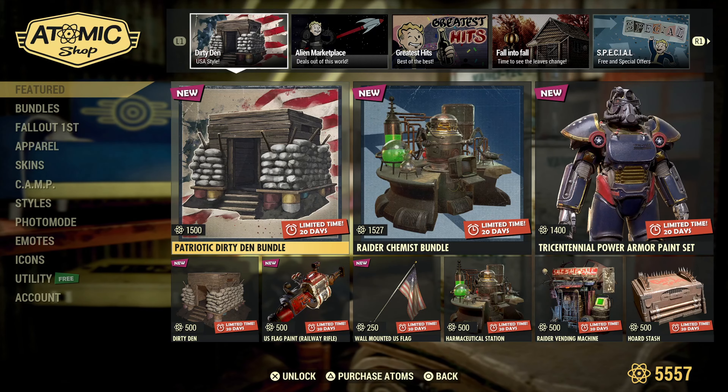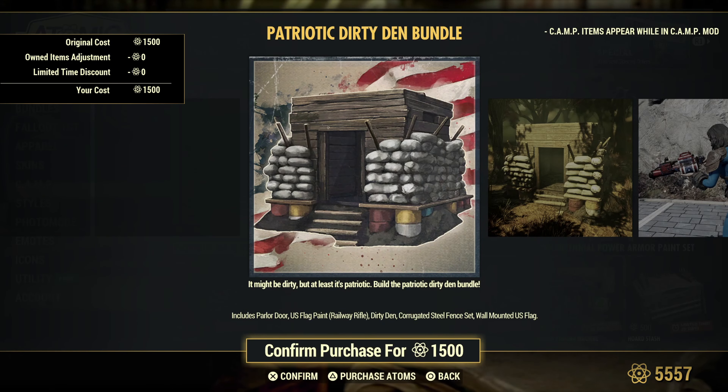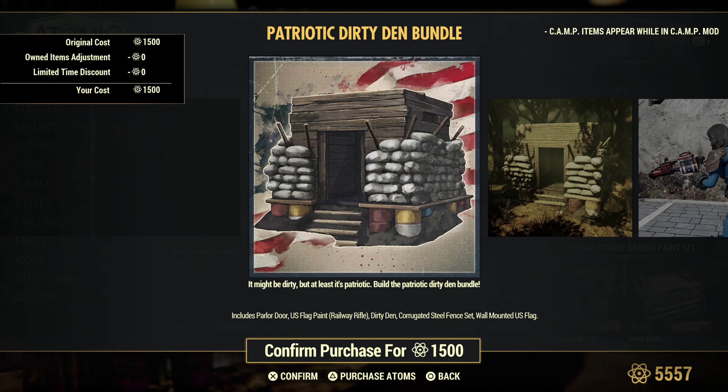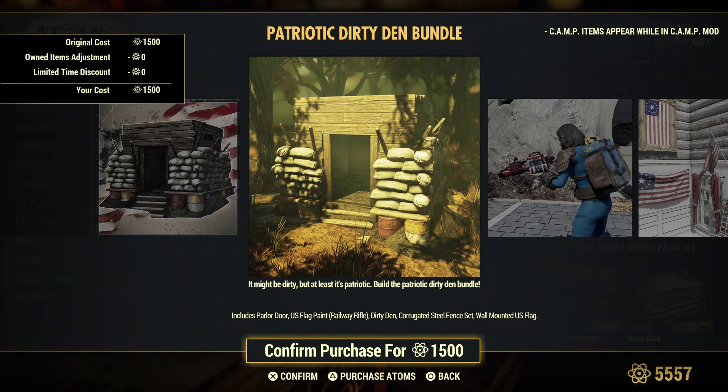Patriotic Dirty Den Bundle — interesting. So we've got the parlor door, U.S. flag paint for the railway rifle, the Dirty Den itself, the corrugated steel fence set, and the wall mounted U.S. flag.